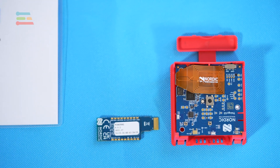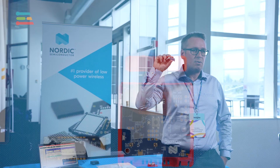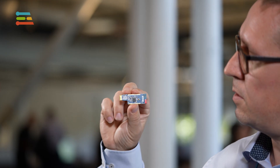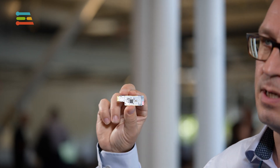What we've been working on lately is to integrate this into our demo, which is the first Wi-Fi product we've put on the market: the NRF7002. This is the NRF7002 expansion board, which fits into the Thingy53.